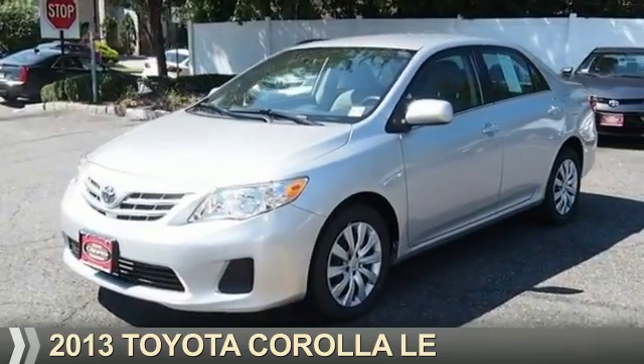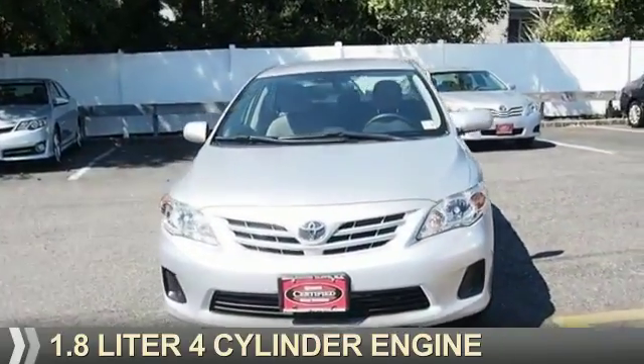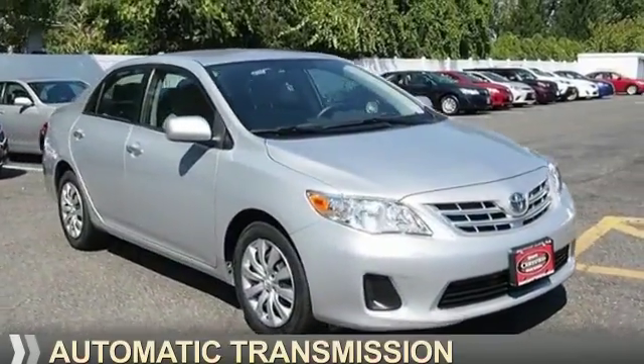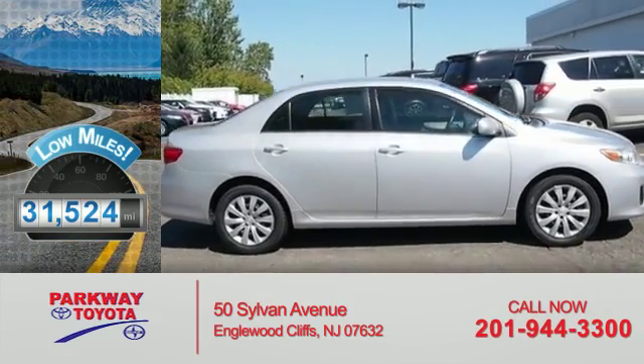Presenting the 2013 Toyota Corolla. It's powered by a 1.8-liter four-cylinder engine and an automatic transmission. With fewer than 35,000 miles, this vehicle has a long road ahead.